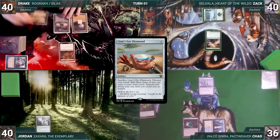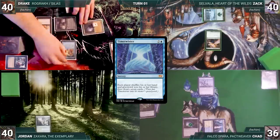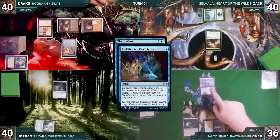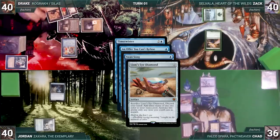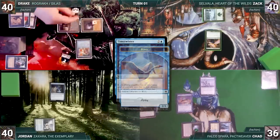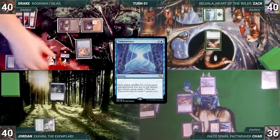Drake draws, plays Phyrexian Tower, casts Rograc, Son of Roga, and casts Lion's Eye Diamond — Esper Sentinel triggers and Chad draws. Drake activates Phyrexian Tower sacrificing Rograc for two black, then casts Time Twister. In response Jordan casts An Offer You Can't Refuse — Esper Sentinel triggers and Chad draws. Chad casts Swan Song targeting Jordan's Offer, wanting the wheel to resolve. Drake sacrifices Lion's Eye Diamond, discarding his hand for three black; Swan Song counters Offer and Jordan creates a 2/2 Bird. Time Twister resolves and everyone shuffles hand and graveyard into library and draws seven.